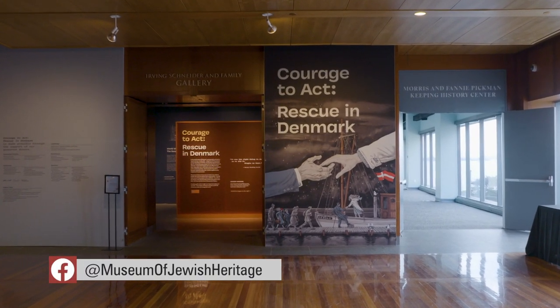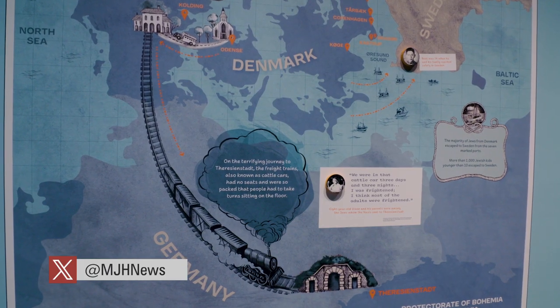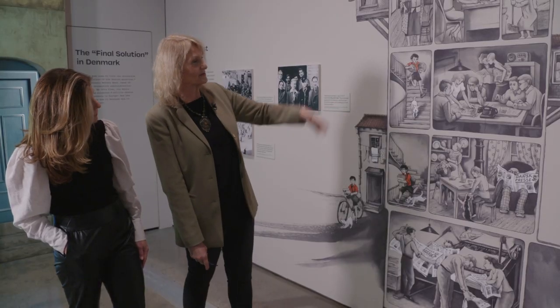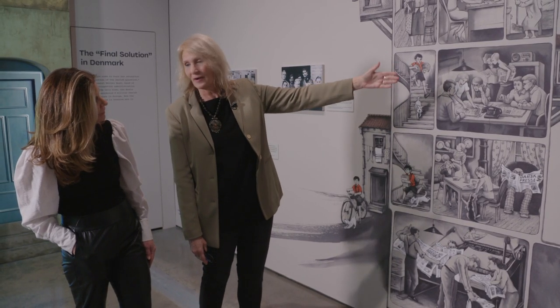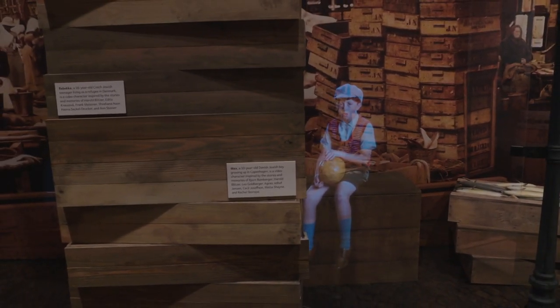The exhibit, called Courage to Act: Rescue in Denmark, details this remarkable chapter of history through photos, archival materials, testimonials, artifacts, and storytelling, including hologram-like technology that brings the past to life. It is the museum's first exhibition for children, designed for ages 9 and up, with a message of tolerance and moral certainty that could not be more timely. It's incredibly important, especially for our younger visitors, to be reminded that even in the darkest times, there are always good people, and there are always ways to make moral decisions and stand up for what's right.